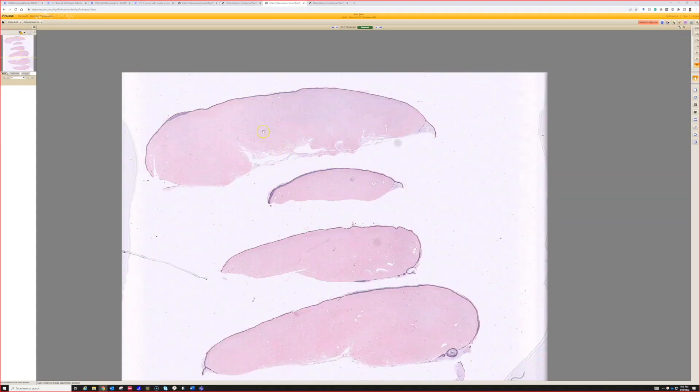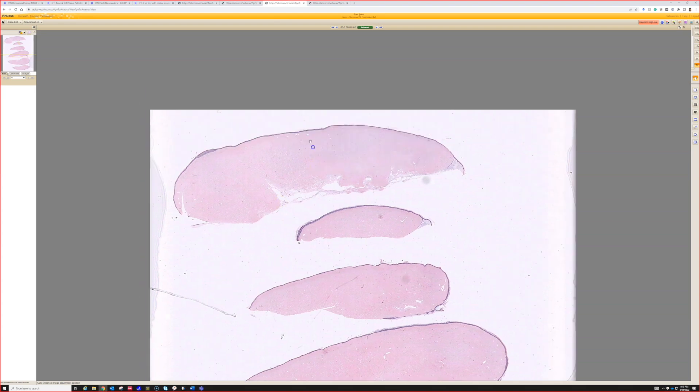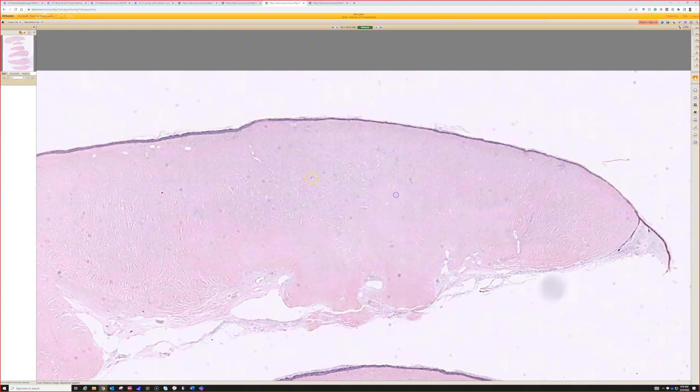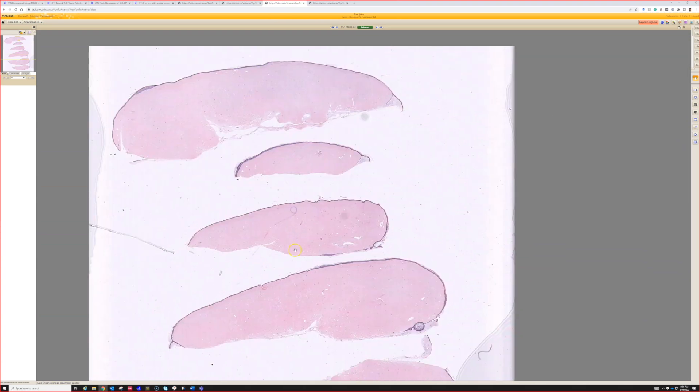I don't know if this will actually help, but we're going to try. Oh wow, this is a great one. Case 8. I can do this one. So this is a big, well-circumscribed nodular thing with a very flat epidermis, and it's very just kind of pink and hypocellular even at low power, and it has a bit of a pattern to it that they call a plywood pattern.